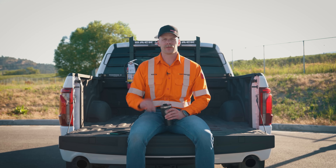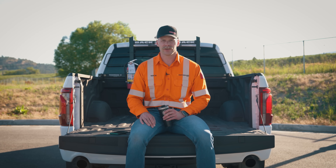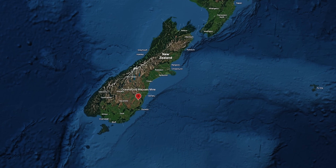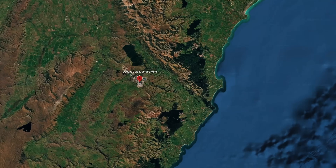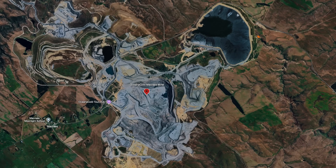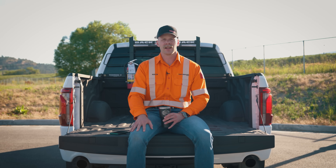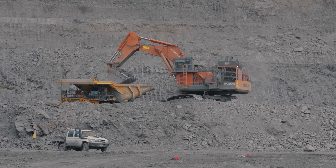Up next at our number three spot, we have Oceana Gold's Hitachi EX3600-6 — electric, not diesel, electric. This machine is currently at Oceana Gold's McCrae's Mine on the South Island in the Otago region, which is a huge prolific mining district for gold. It's currently working in the Fraser Pit, was delivered new in 2024, and is the first and largest electric mining shovel in all of New Zealand.